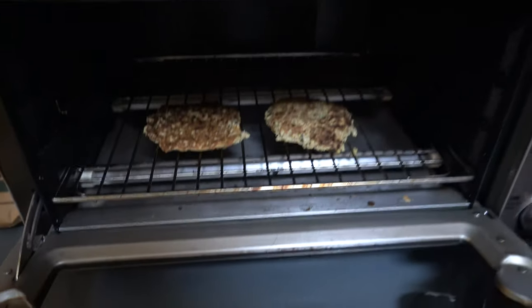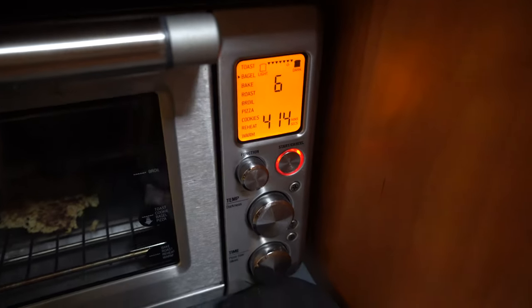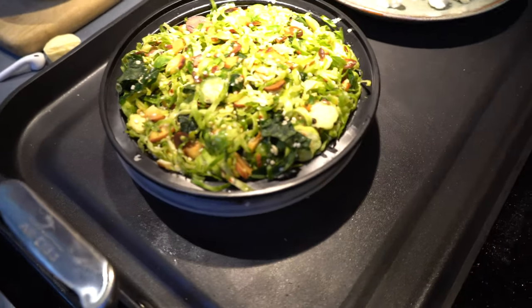In addition to the crab cakes, I'm also going to reheat some zucchini fritters. If you've never made that recipe it is so good — I'll link it down below. I love having extras on hand that I toast in the oven and put hummus, tomato, and avocado on top. I also have a leftover shaved brussels sprout salad that I made yesterday which I'm going to have on the side.